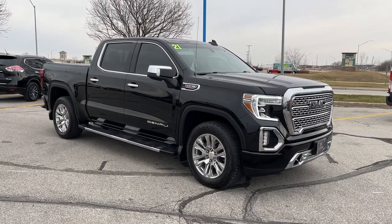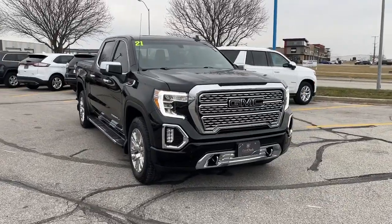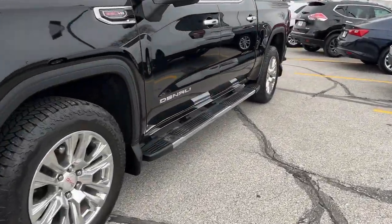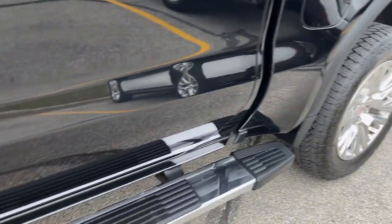Get into the 2019 GMC Yukon. With less than 50,000 miles on the odometer, this vehicle stands out from the rest. This comfortable, capable three-row Yukon delivers spacious luxury and the rugged strength you need for bigger towing jobs.